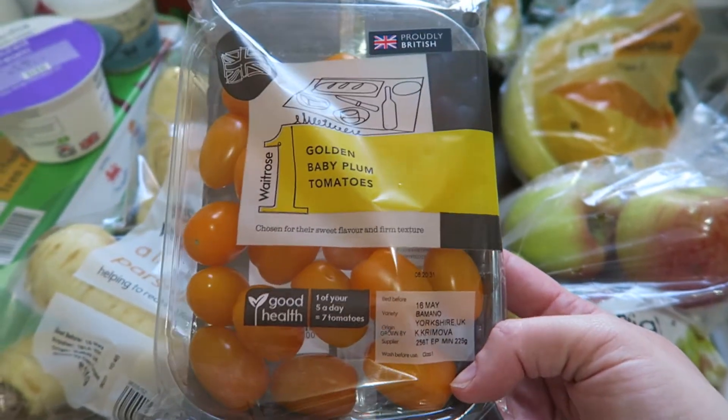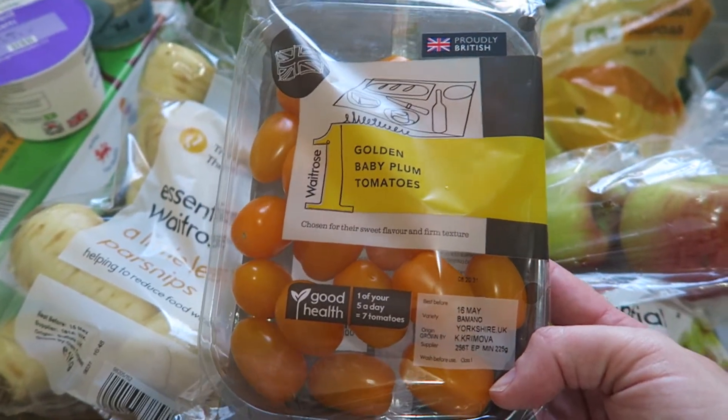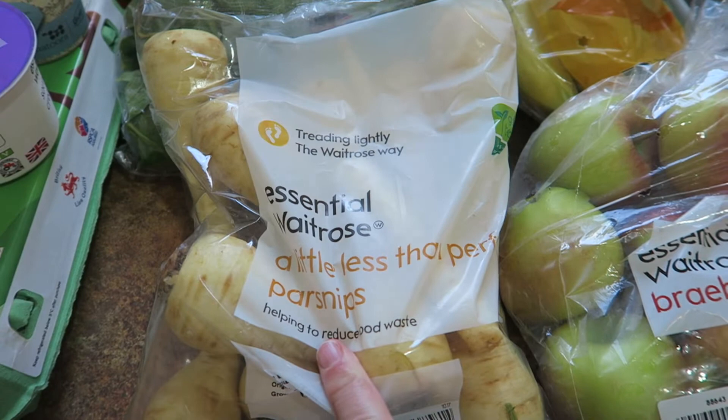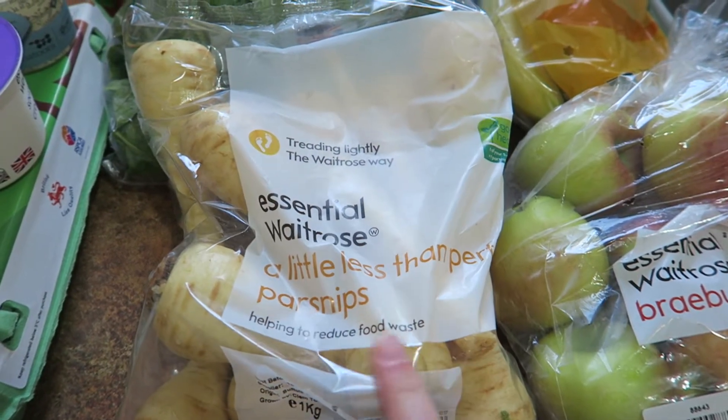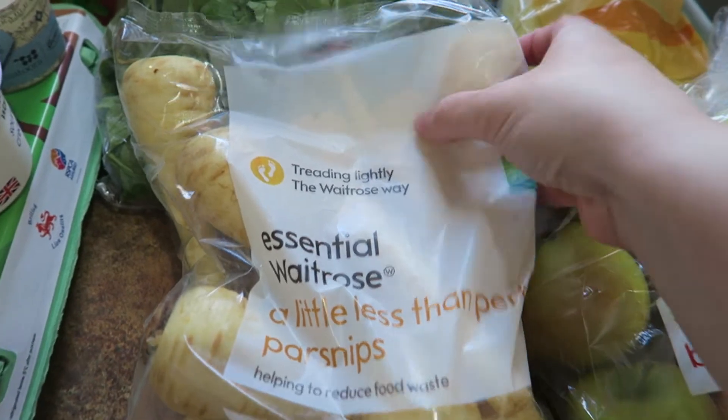Then I got these golden tomatoes — just for lunches and salads during the week. I want to have a go at making some rösti for breakfast, and I'm going to do potato and parsnip rösti, so that's what the potatoes are for.